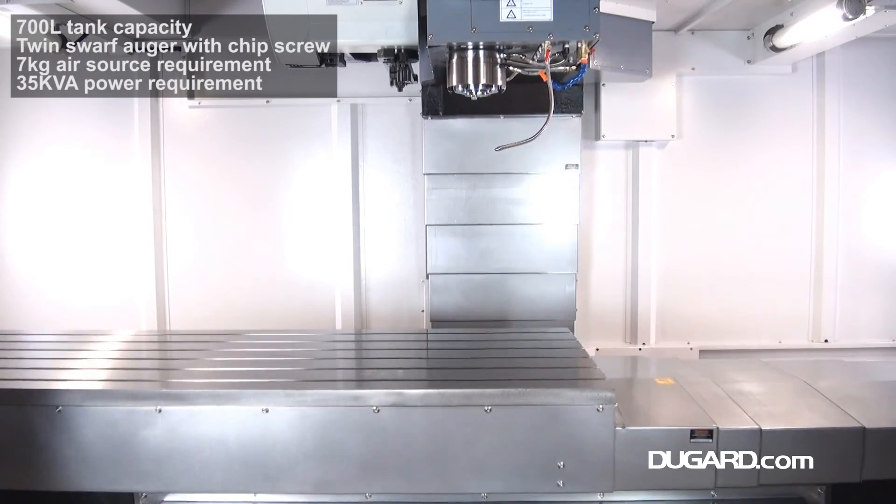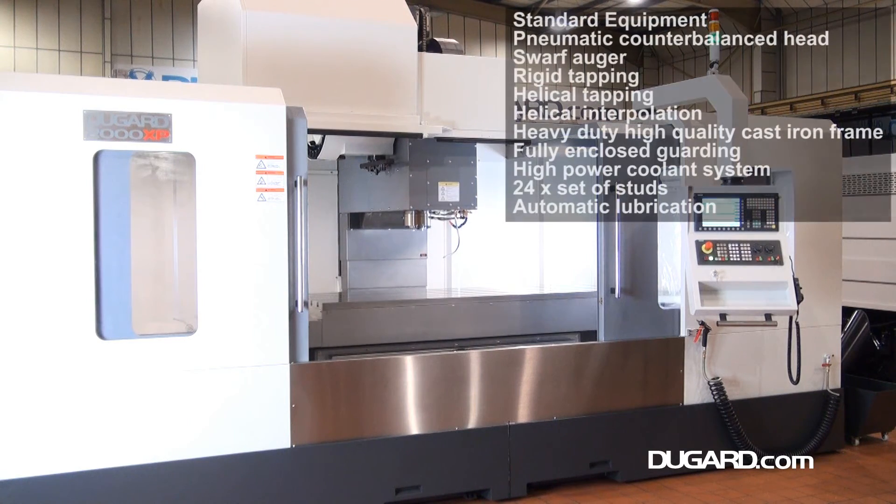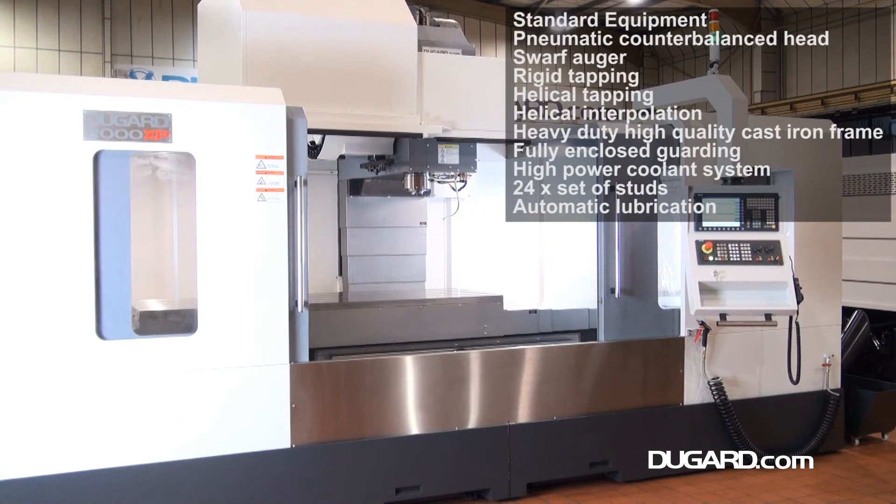The 2000 XP is a heavy duty machining centre, so when working to capacity you can generate a large amount of swarf, which is why the swarf auger system is standard.